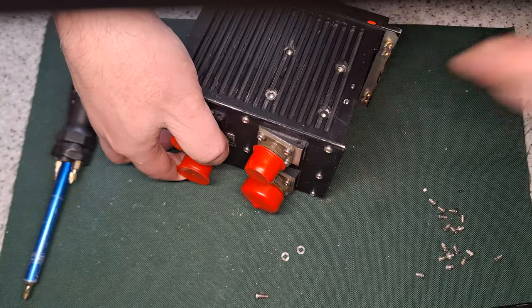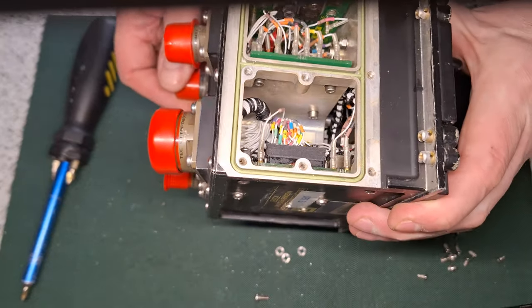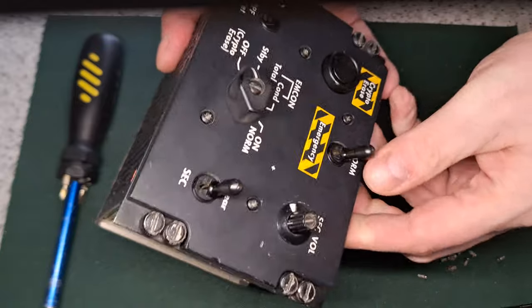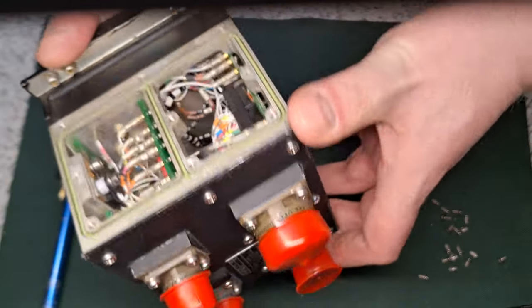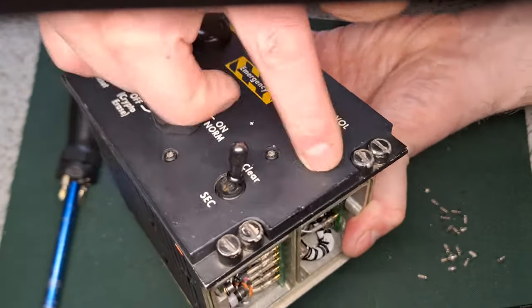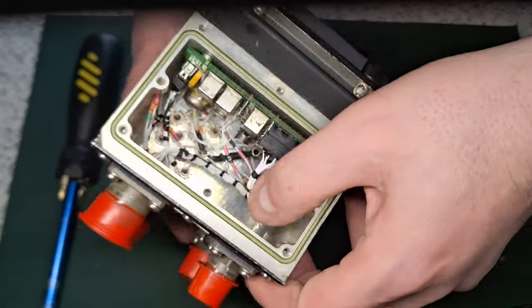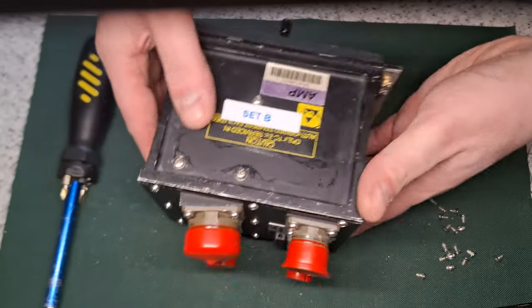Bits are falling out everywhere and it still won't come out despite undoing all these screws. I'm not going to bother taking all the front off because I'd probably end up breaking it and there's nothing really interesting behind there. I think that's just going to be a cool-looking ornament. Yeah, a bit of a disappointment — expected something better in there, but never mind. Thanks for watching.